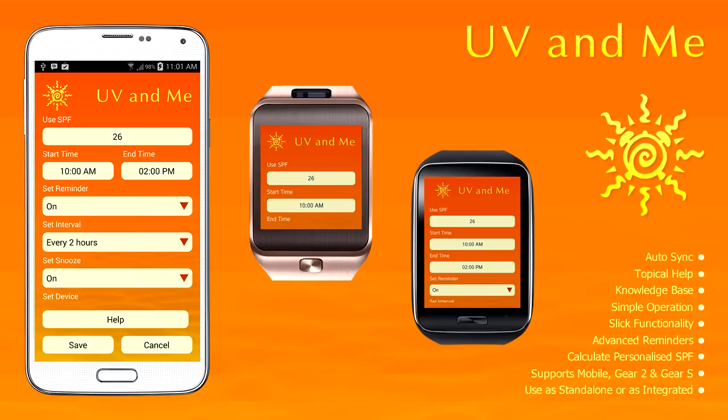You can also set snooze to on or off. Select the device that you want reminders to show up on — you can receive alerts on your Gear, mobile device, or both.